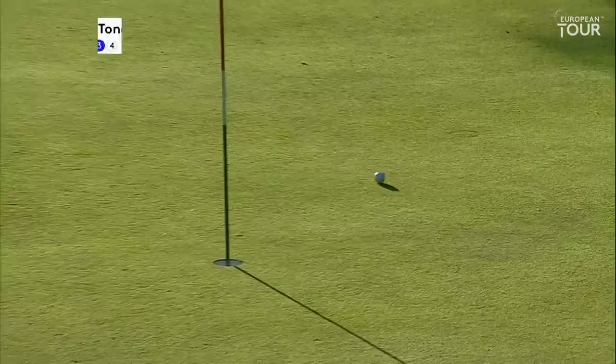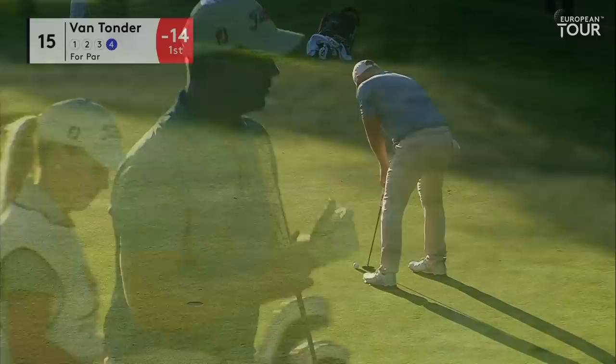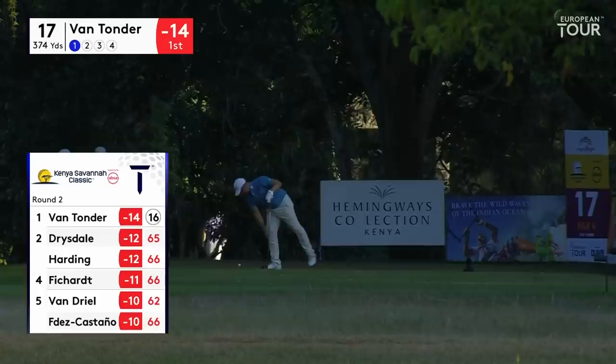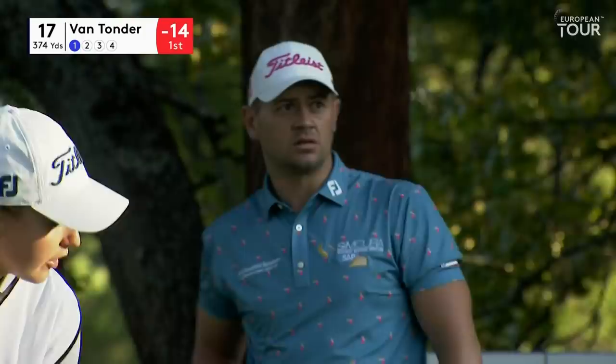Down the grip to give him control — quite a compact swing, nudging it forwards and letting them just release up the green. Pretty well played from an awkward spot. Big putt here, keep the round going. Looks good with the putter. 374 yard par 4.